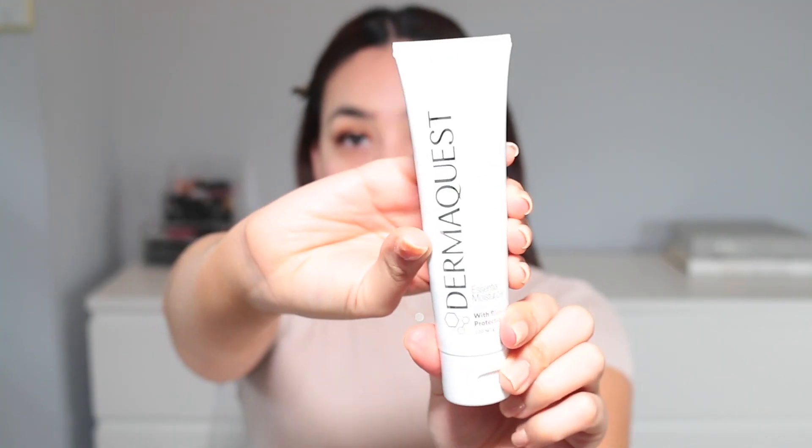So the first step when I use my powder foundation — I always moisturize. I have already applied a moisturizer. Then after that I put some sort of primer on. I'm going to be using my e.l.f. pretty primer and I'm just going to be applying that onto my face.